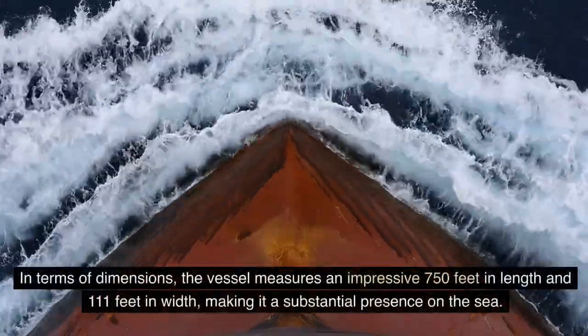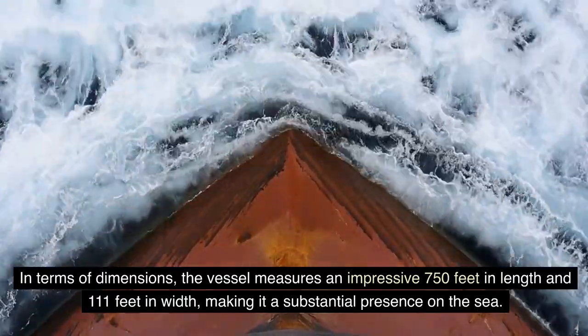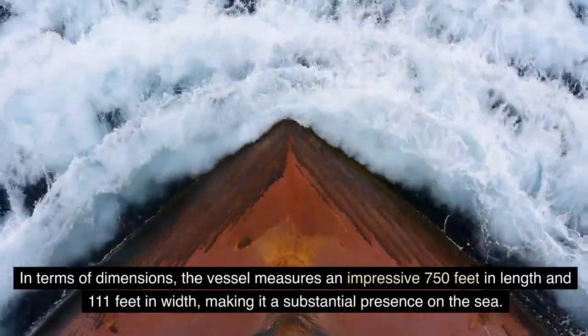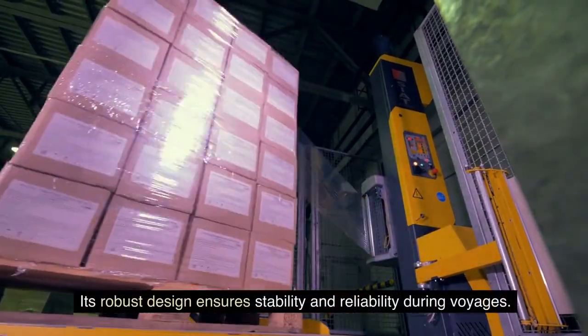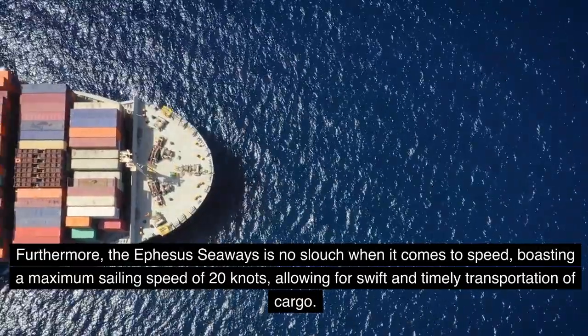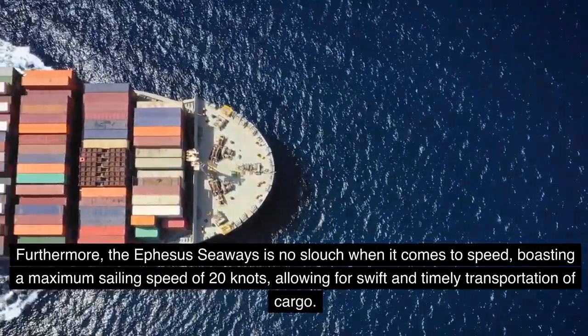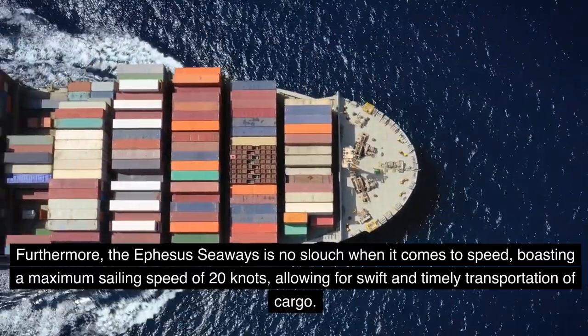In terms of dimensions, the Ephesus Seaways measures an impressive 750 feet in length and 111 feet in width, making it a substantial presence on the sea. Its robust design ensures stability and reliability during voyages. Furthermore, the Ephesus Seaways boasts a maximum sailing speed of 20 knots, allowing for swift and timely transportation of cargo.